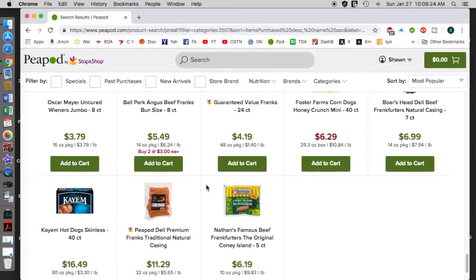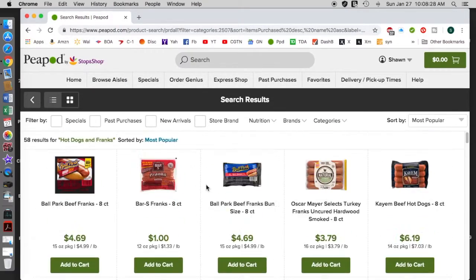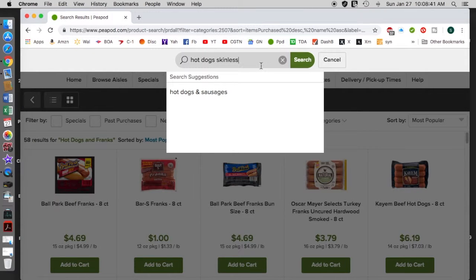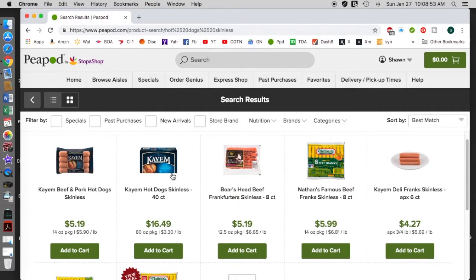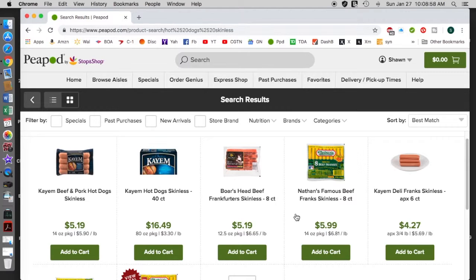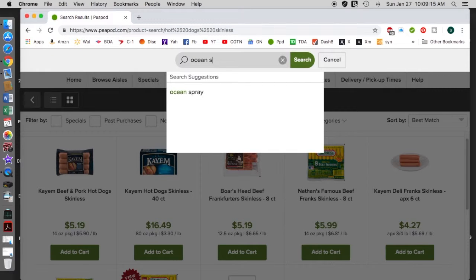There are 58 varieties of every hot dog, wiener, and sausage. You cannot find this selection in a brick-and-mortar store. They have really excellent products. There are only eight results here — the skinless are available. This is really important because a couple of things can be done here. I'd like to go to a category where there are more products.